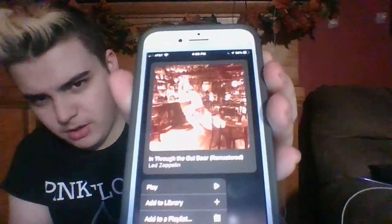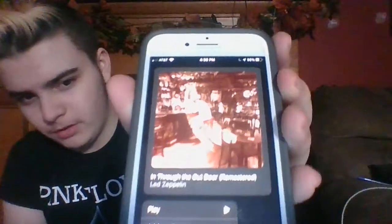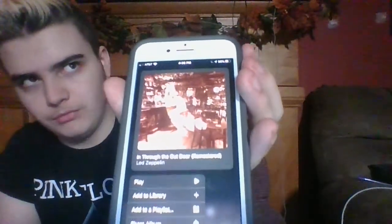Coming in at number 8 is In Through the Out Door. When I first saw this album cover, I honestly just found it boring. Not bad — there's that swish on there, and I believe they had like four shoots of the album cover. The dude with the white pullover and white pants and the dapper hat was on a different angle, and the bartender, you could actually see them. I just kind of found it a little boring, but not awful. It's just there, in my opinion. So In Through the Out Door is coming in at number 8.